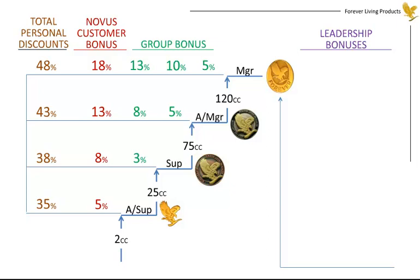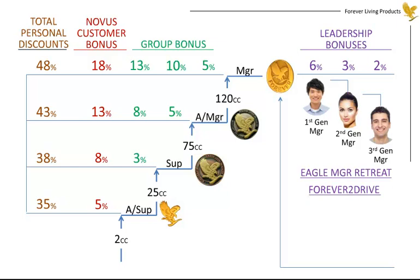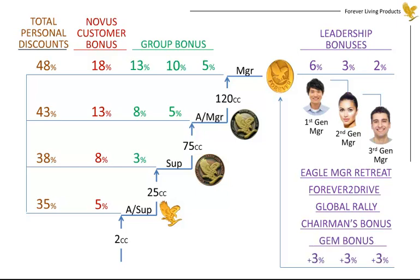Once you reach the Manager level, a whole new set of income opportunities is available. The first is the leadership bonus — you receive it for developing managers. Basically, you receive 6% of your first generation manager's volume to the next manager downline, 3% of your second generation manager's volume to the next manager downline, and 2% of your third generation manager's volume. After that, you can work to achieve Eagle Manager, the Forever to Drive bonus, all-expense-paid trips to the global rally every year, a portion of the annual chairman's bonus, and the Gem bonus, which adds an extra 3% to your leadership bonuses.